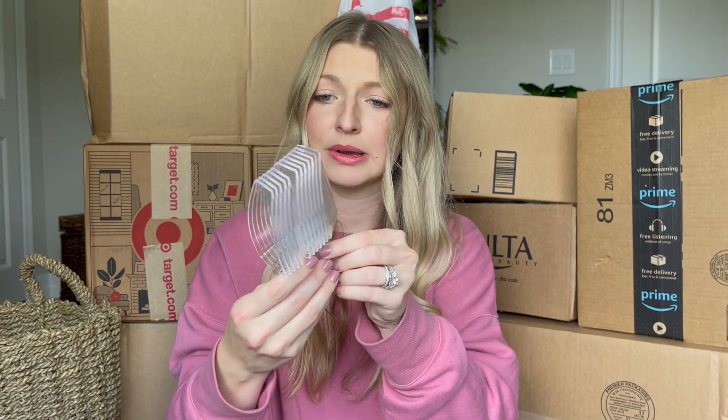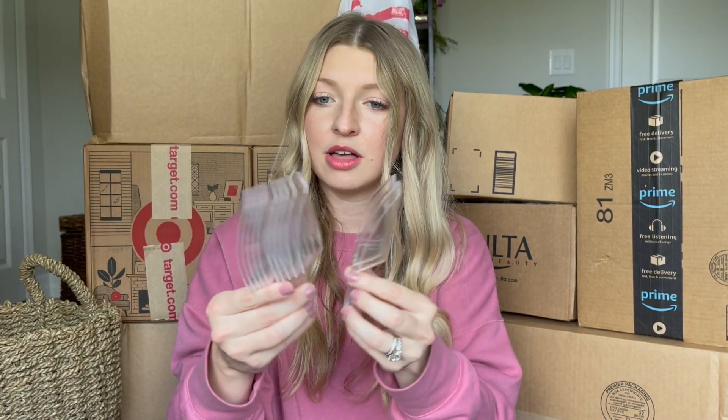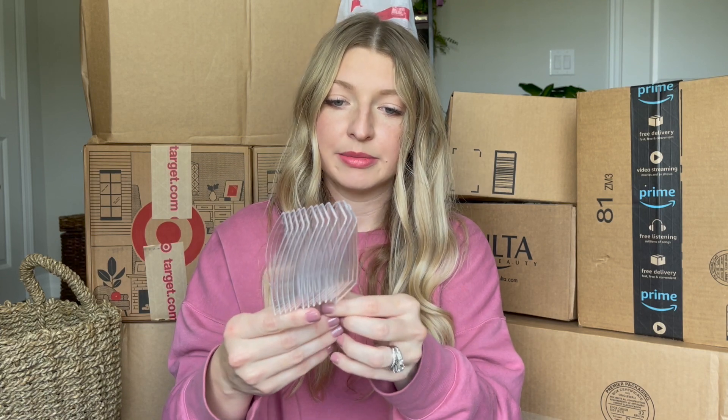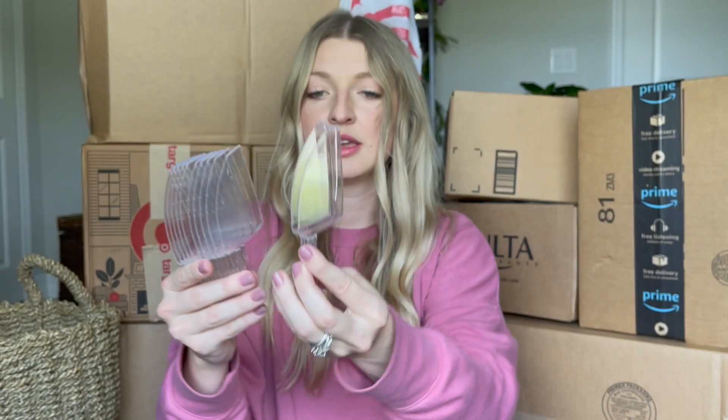Unfortunately, a couple of them actually came broken. I mean, I'm not going to use all of them — I only need like two — but it's unfortunate. They have a really good return policy, but since I don't really need all of them, I probably won't go ahead and return them. But they're so cute.